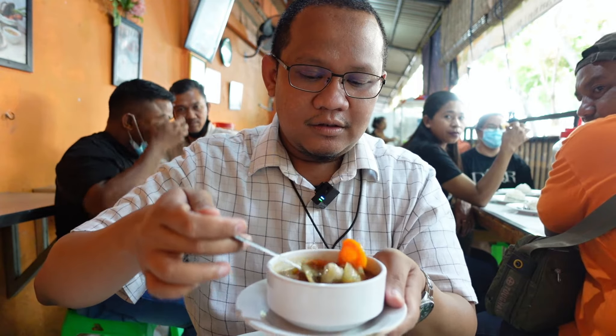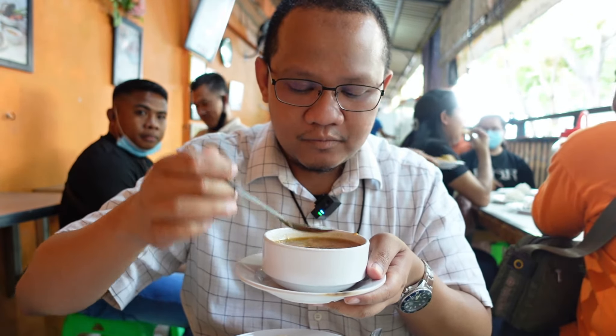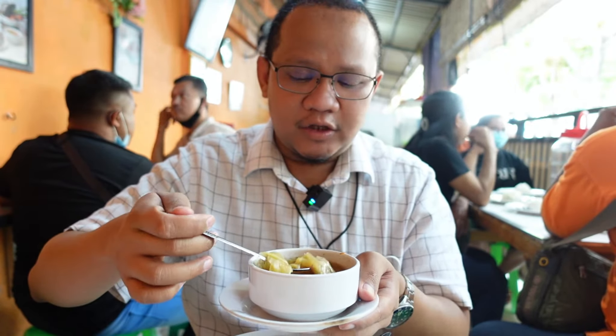Saya akan mulai dengan kuahnya dulu. Saya dikasih dua kuah di sini, mungkin karena pesannya dua menu — bakar sama goreng. Saya cobain dulu Sopnya ya. Ini Sopnya gurih banget. Gurihnya itu dari daging, dari tulang. Gurihnya mantap banget.